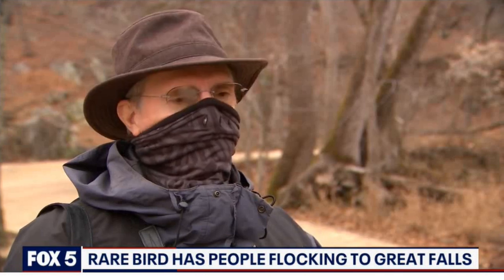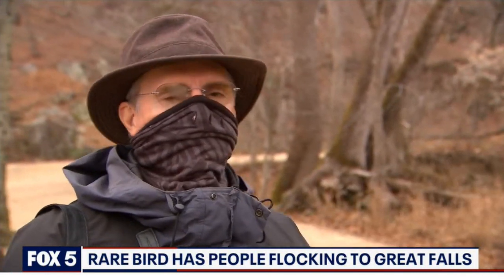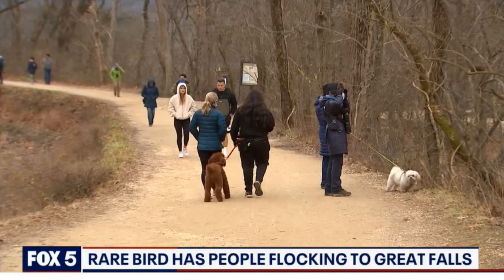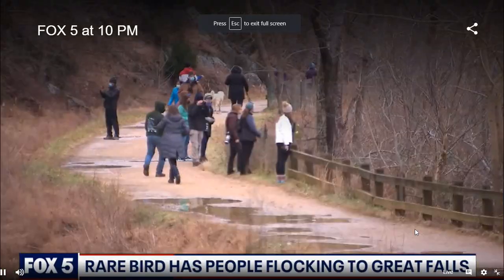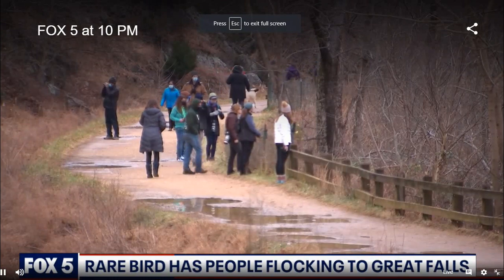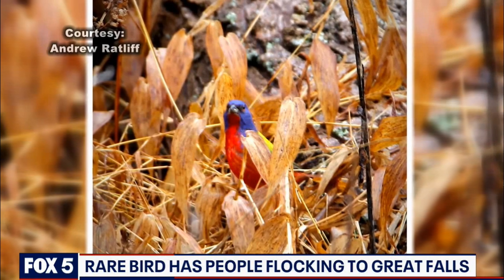I saw the bird about 15 minutes ago. And what area? Just below lock 17. It's the question everyone is asking on the Maryland side of Great Falls along the C&O Canal, people gathering by the dozens, cameras and binoculars in hand, hoping to catch a glimpse of the painted bunting.